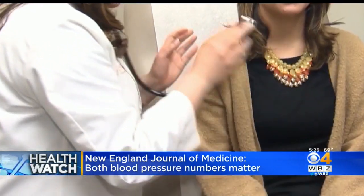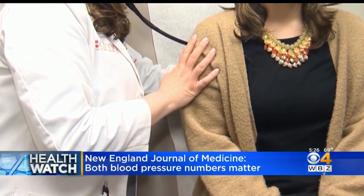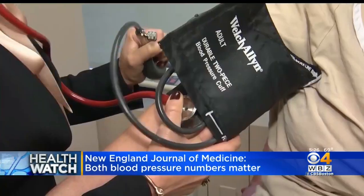The top number, the systolic number, matters a little bit more, but both numbers matter. They're saying that both doctors and patients need to be aware of that. In otherwise healthy adults, the lower the blood pressure, the better. And they came out with relatively new guidelines saying that the first stage of hypertension starts at 130 over 80 — they lowered that number; it's not 140 over 90 anymore. So you want both numbers to be pretty low.